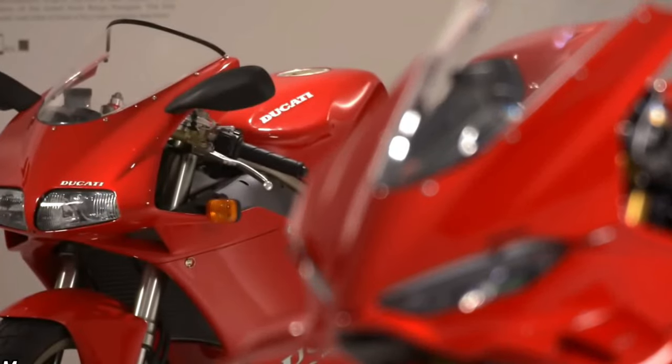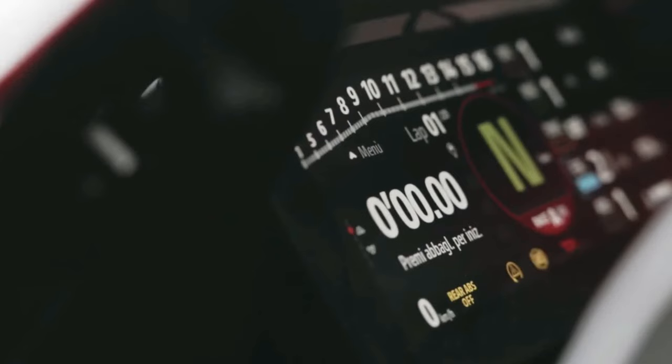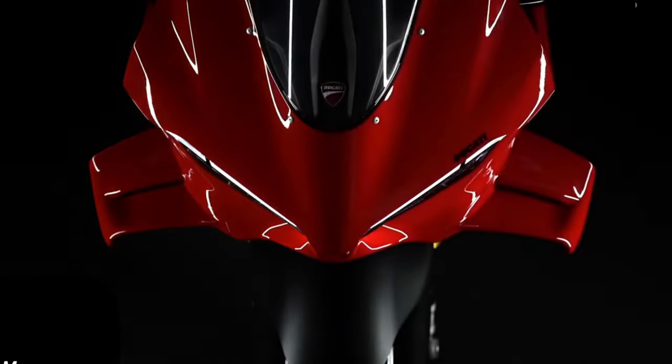Suspension: High-performance Öhlins or Ducati electronic suspension components ensure responsive handling and comfort. These systems are adjustable to suit different riding conditions and preferences, offering optimal control and feedback.